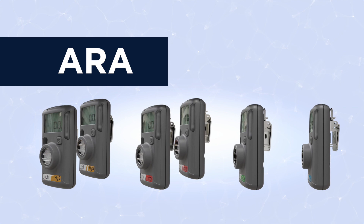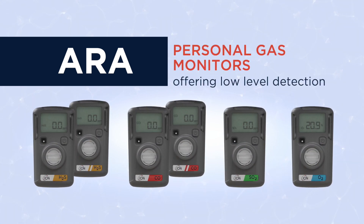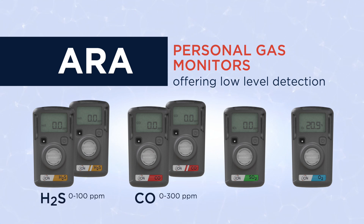Introducing the IonScience ARA range, a range of personal gas monitors offering reliable low level detection of hydrogen sulfide, carbon monoxide, sulfur dioxide, or oxygen.